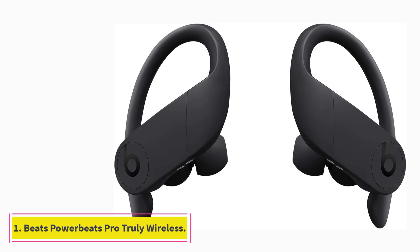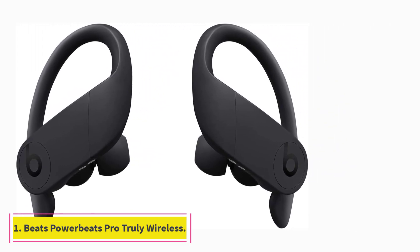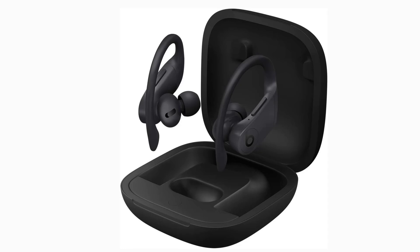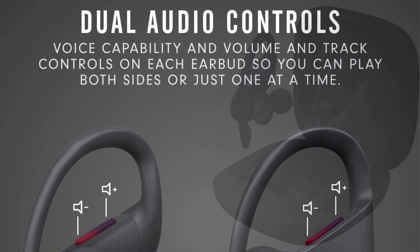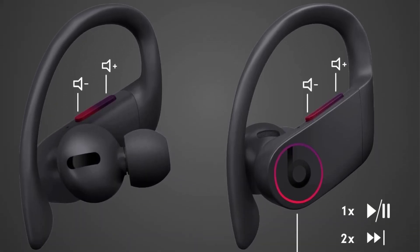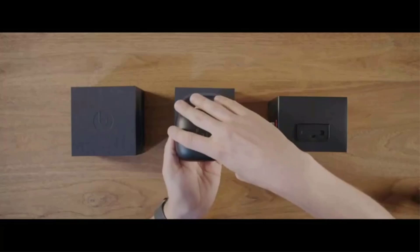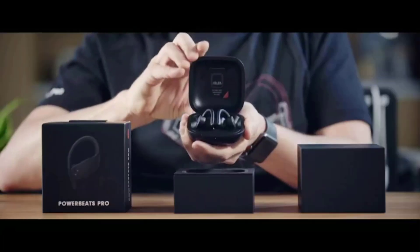Starting at Number 1: Beats Powerbeats Pro Truly Wireless. The best earbuds for working out and running we've tested are the Beats Powerbeats Pro Truly Wireless. Beats have been popular at the gym for years, thanks to their colorful and eye-catching designs. These buds are no exception, thanks to their comfortable and malleable stability hooks which hold them in place during tough reps. They're also certified IPX4 for resistance against minor water exposure like splashes or light rain, making them a solid choice for outdoor running.